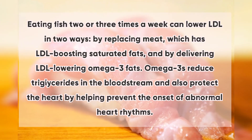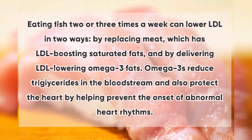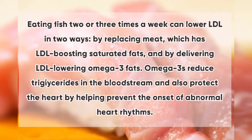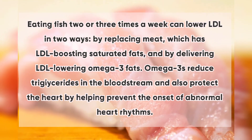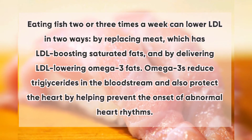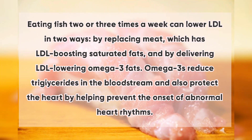6. Fatty Fish: Eating fish two or three times a week can lower LDL in two ways — by replacing meat, which has LDL-boosting saturated fats, and by delivering LDL-lowering omega-3 fats. Omega-3s reduce triglycerides in the bloodstream and also protect the heart by helping prevent the onset of abnormal heart rhythms.